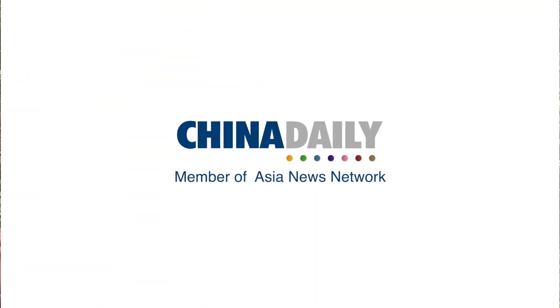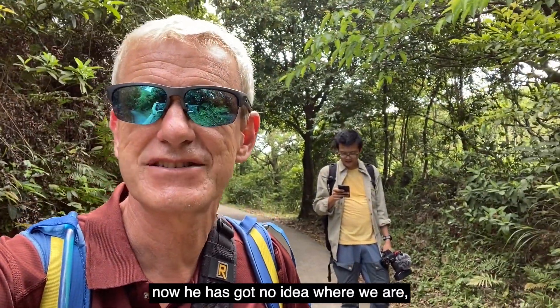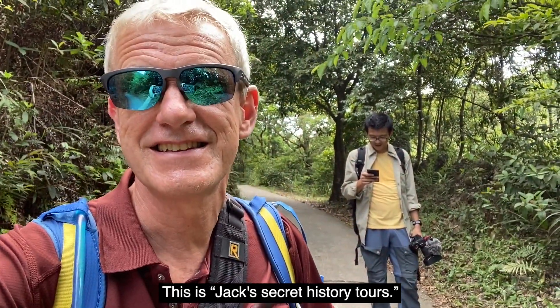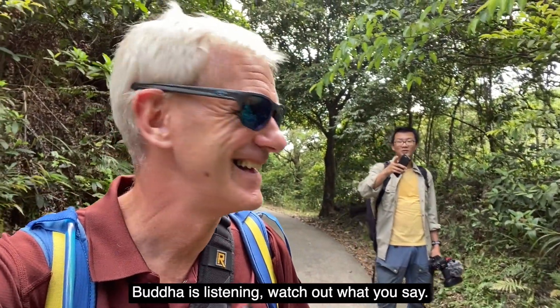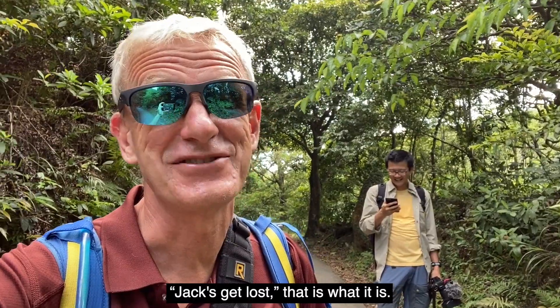First he takes me bushwhacking, now he has no idea where we are or where we're going. This is Jack's secret history tours — or rather Jack's 'get lost' tours. Buddha is listening, so watch out what you say!